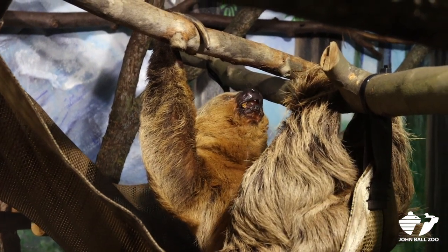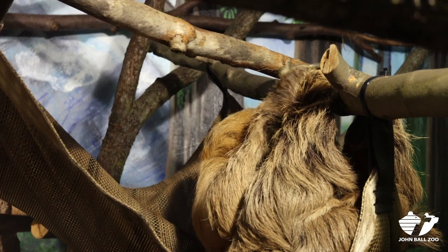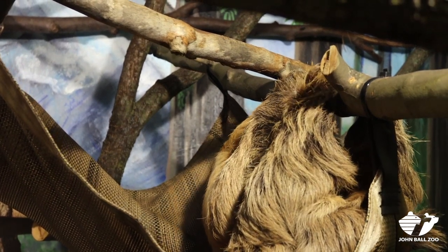You got to see Linus get some food today. He gets fed a variety of fruits, vegetables, and greens twice a day. He also gets grapes and hard-boiled egg hand-fed to him.